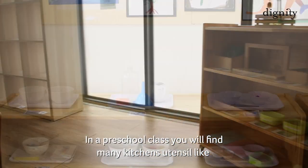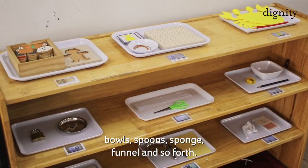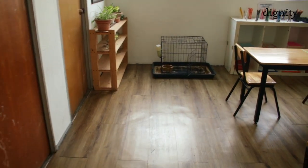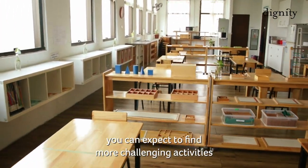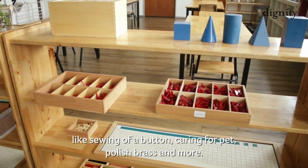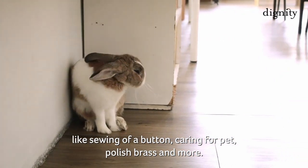In a preschool class, you will find many kitchen utensils like bowls, spoons, sponge, funnel and so forth. In a primary or elementary class, you will expect to find more challenging activities like sewing of a button, caring for pets, polishing brush and more.